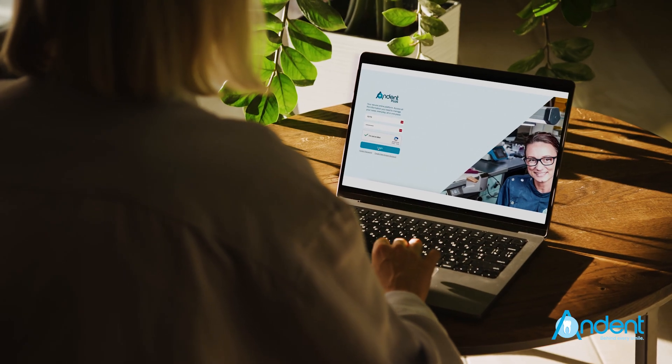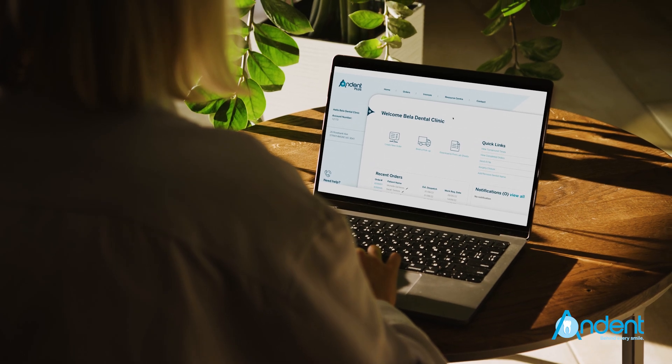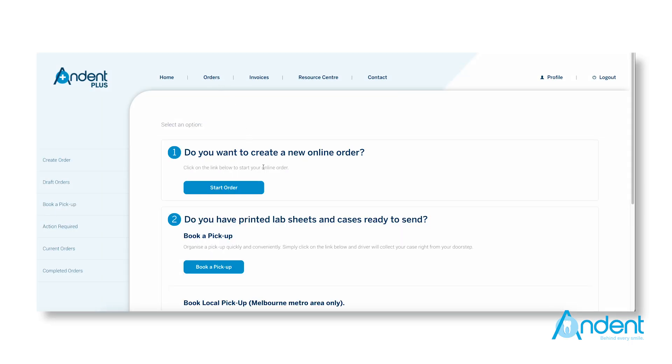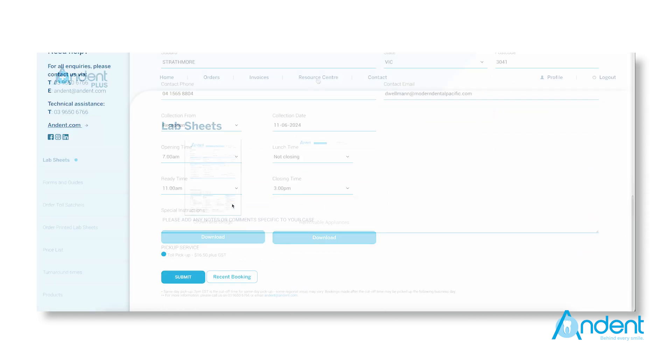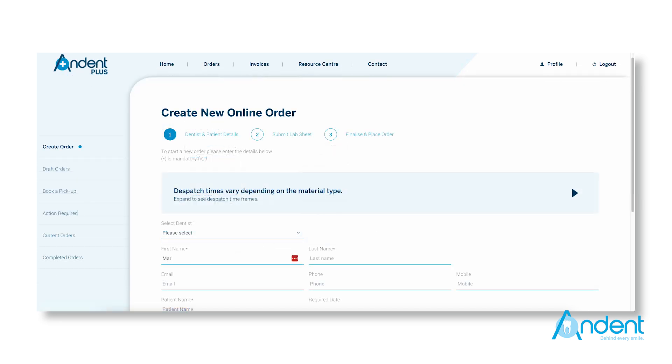A&Dent Plus is the online portal where our customers can access any time of the day, any day of the week. It gives them an insight into their cases, their estimated dispatch time, they can book pickups, access new price lists, download lab sheets — it's really their one-stop shop to access all information they need from the laboratory.